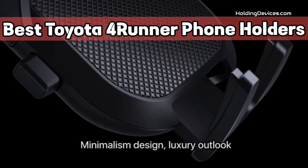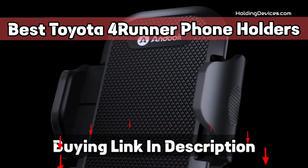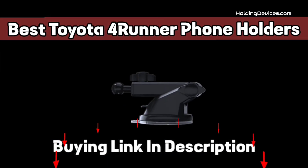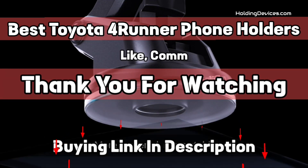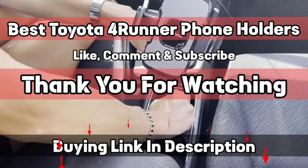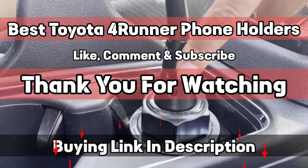These Toyota 4Runner phone holders are designed to provide the optimal viewing angle as they have a 360-degree swivel ball joint. In this list of best Toyota 4Runner phone holders, you'll find all kinds of mounts such as phone mounts for windshield, dashboard, air vent, and cup holders, so that you can choose according to your need. The design of these holders is specifically made for Toyota 4Runner, which means you don't have to think about fitment anymore.